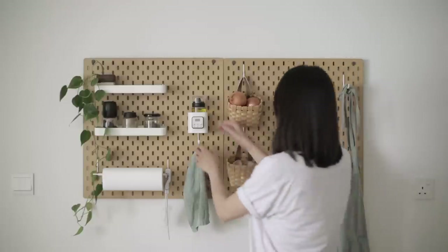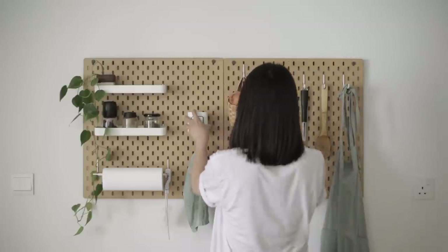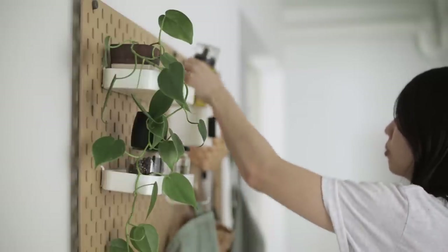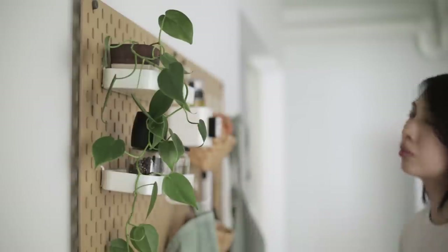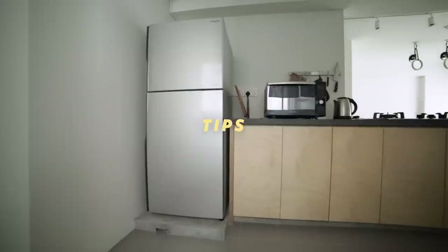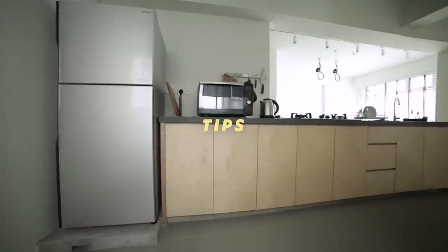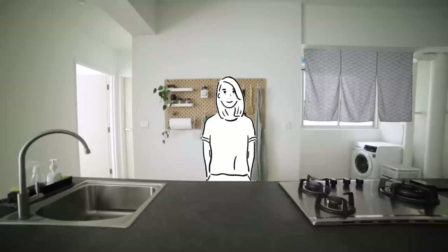On the wall behind the kitchen counter, we have a pegboard set up. This modular system gives us functionality and flexibility, while barely taking up space. As Glo will attest, I'm not exactly the best person to be talking about kitchen organisation, or organisation in general. But here are 3 of our tips on how we keep our kitchen functional and minimalistic.